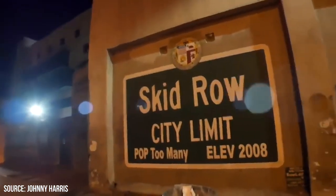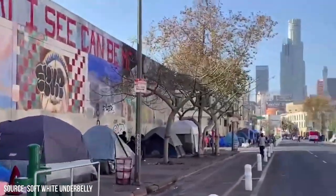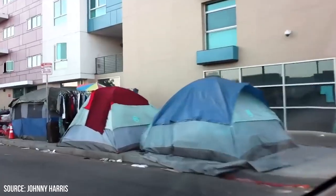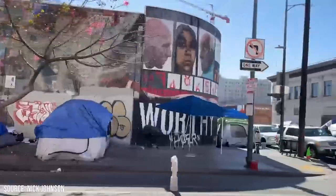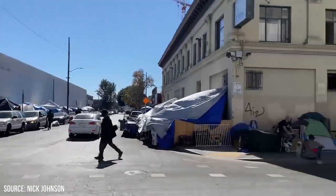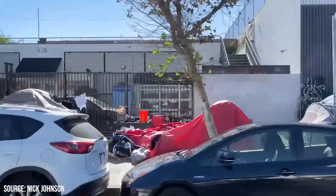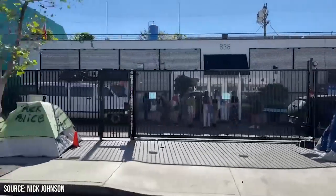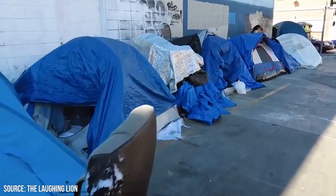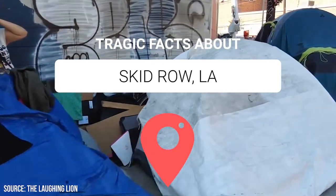In the heart of downtown Los Angeles lies a district with a gritty reputation, notorious for its history of human struggle: Skid Row. This 50-block area, once the last stop for transients during the Great Depression, has evolved into one of the most densely populated homeless areas in the United States. It's a stark juxtaposition to the glamour and glitz of Hollywood or the upscale posh of Beverly Hills that LA is often recognized for. Viewcation presents Tragic Facts About Skid Row, Los Angeles.